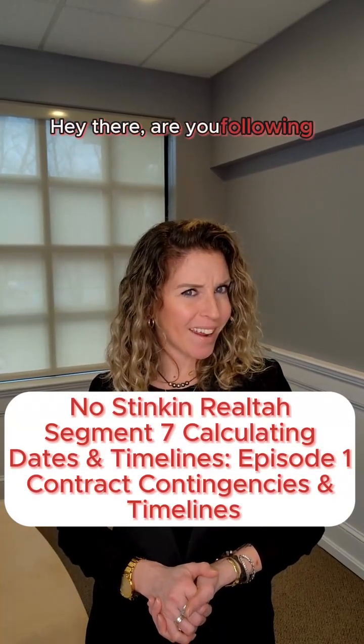Welcome back to your curated real estate journey, where today we're diving into episode one, unraveling the intricate world of contract contingencies and their pivotal role in your overall home selling timeline.